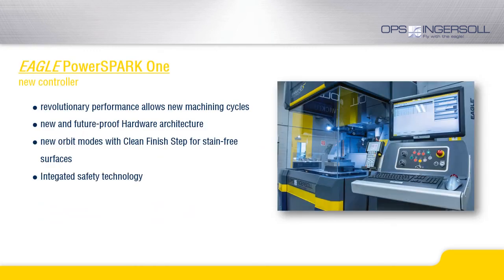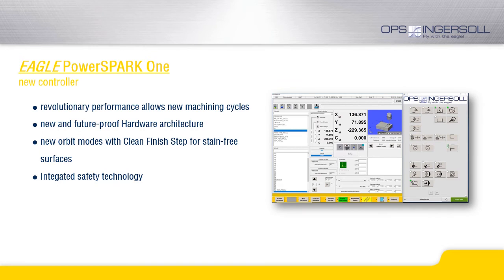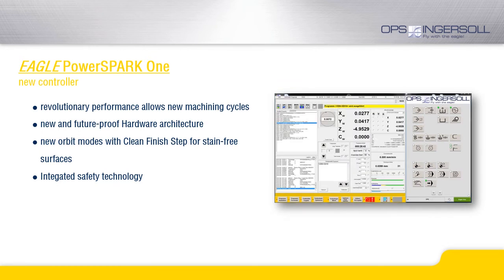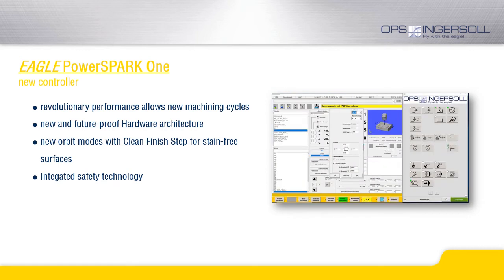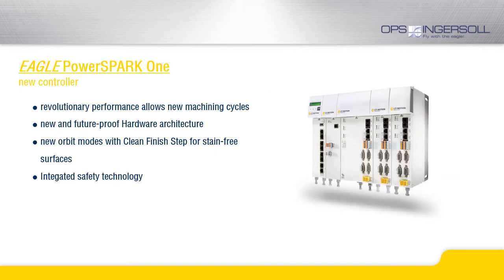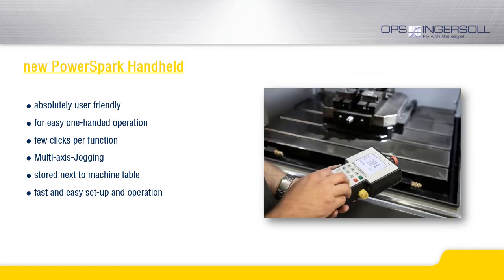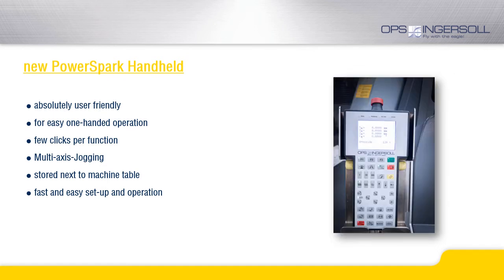Our new control technology, the Eagle PowerSpark 1, was already introduced with the G5 Precision. With the PowerSpark 1, we have a perfectly tuned control and drive package which stands for the highest dynamic and precision. The high computing power enables complex motion cycles. The hardware is of a modern and future-proof architecture with integrated safety technology. With the PowerSpark 1, we also introduced a new handheld control unit. It has already gained high popularity amongst users and is designed for easy one-hand operation.